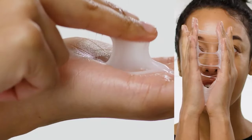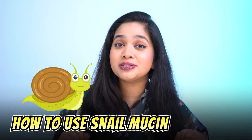Snail mucin is back on trend, but I keep hearing from some people that they saw no benefit at all after using snail mucin. Is that possible? Are they using it correctly? How about we learn today how to use snail mucin correctly? Then we will see if you get benefits from it or not.